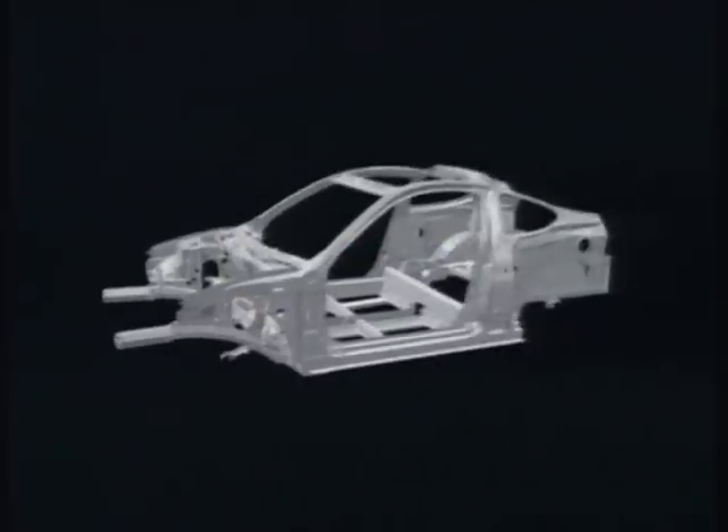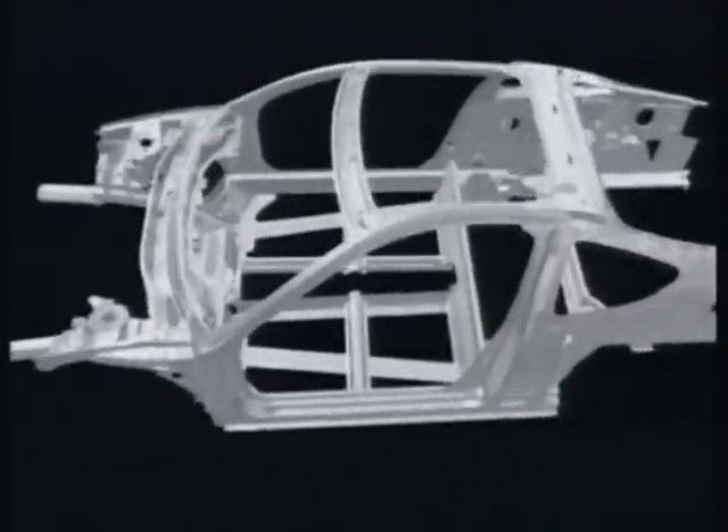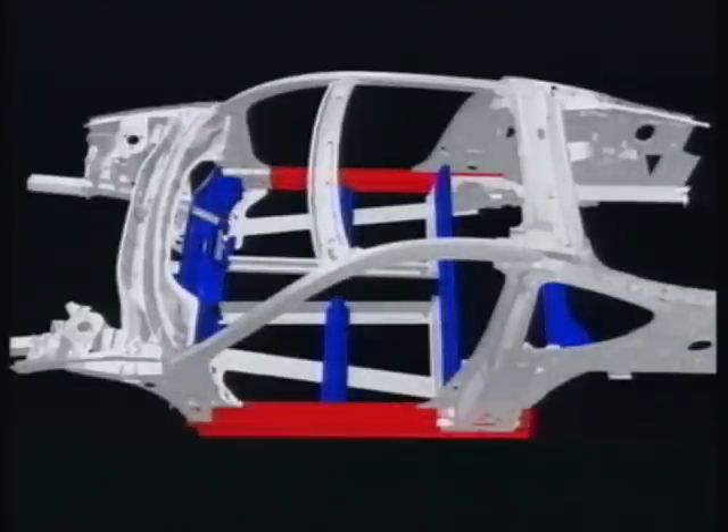The strong floor structure and improved rigidity of sections around the centre pillar, which is the member closest to passengers, provide protection in side collisions. Impact energy is absorbed by the floor cross-members, which join the right and left side sills and the centre pillar.